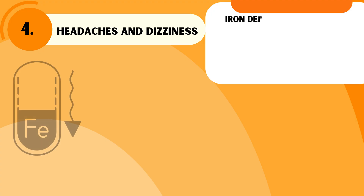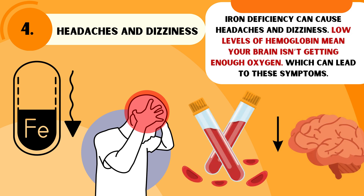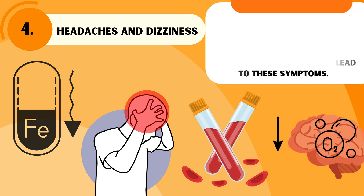Iron deficiency can cause headaches and dizziness. Low levels of hemoglobin mean your brain isn't getting enough oxygen, which can lead to these symptoms.